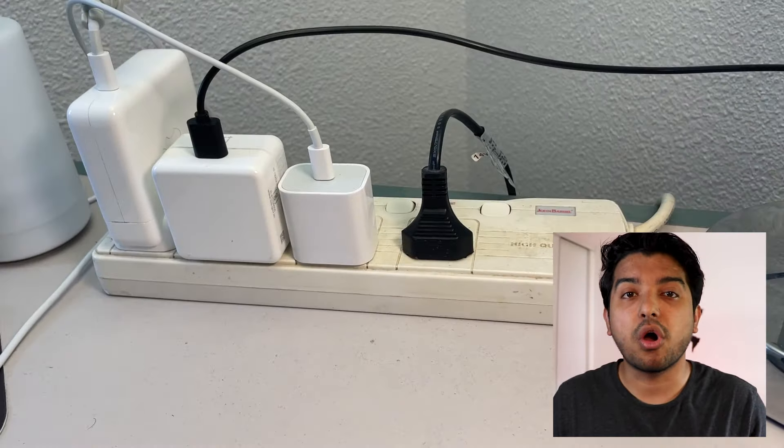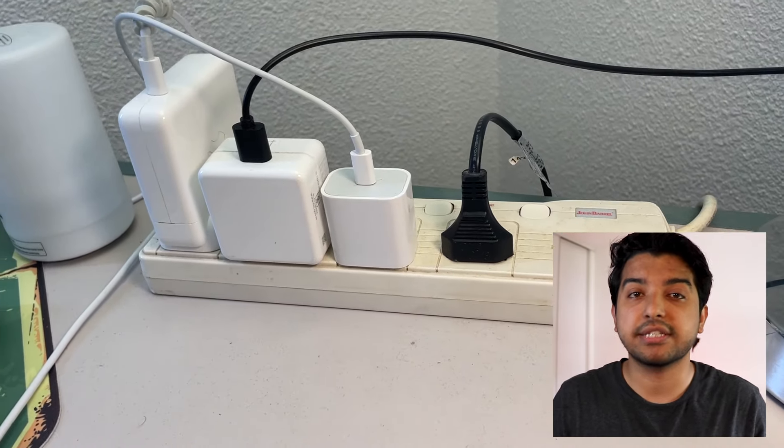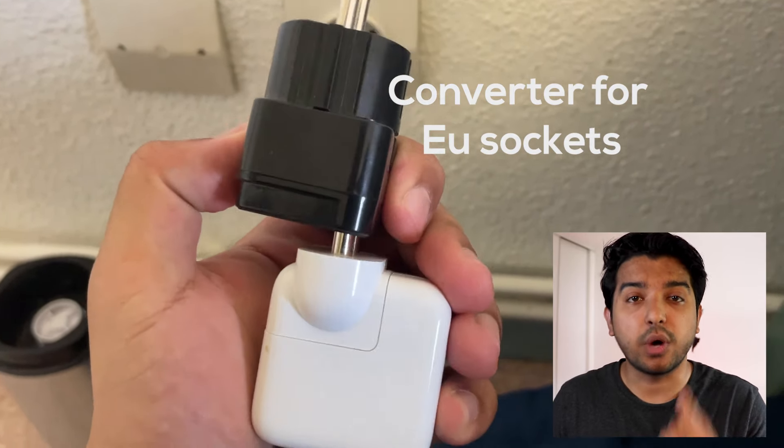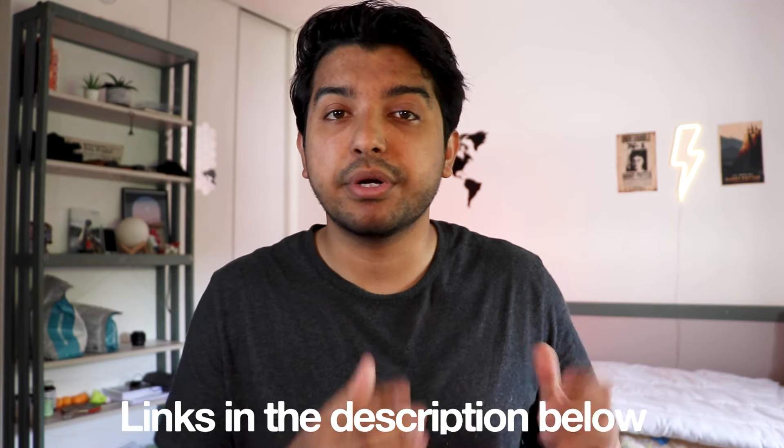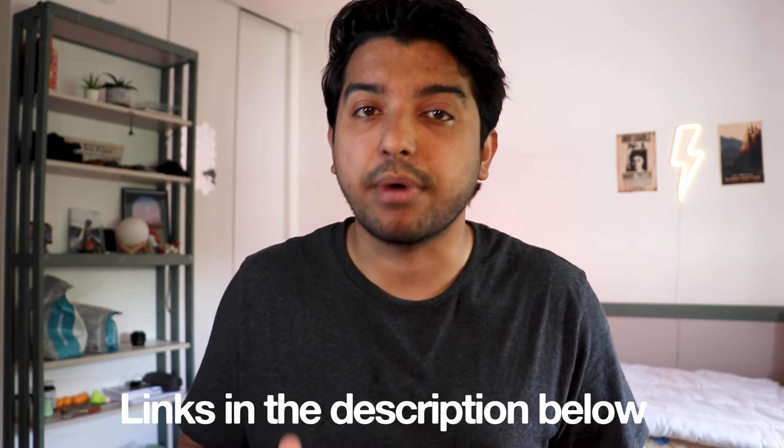For your charger — and not just for your laptop, but also for your phone charger or any other electronic device — you need a compatible socket. I would suggest getting an extension cord from home so you can plug all your devices into it, and use just one converter to plug that extension cord into the socket at your residence. I've put the extension cord and converter links in the description below.